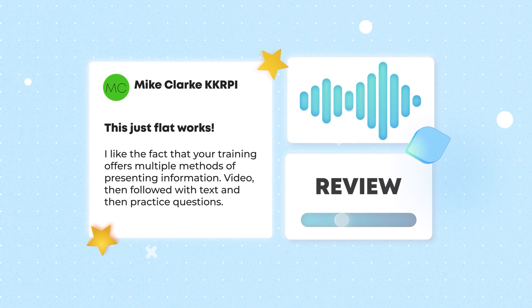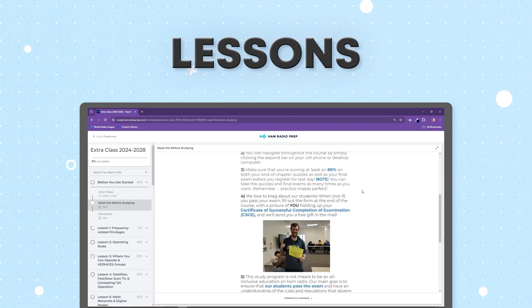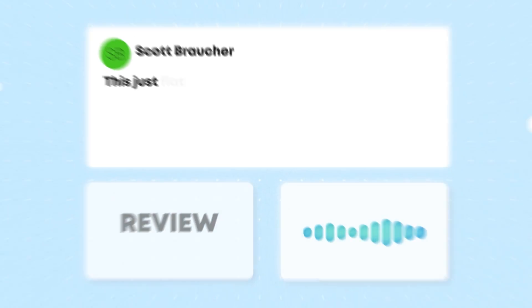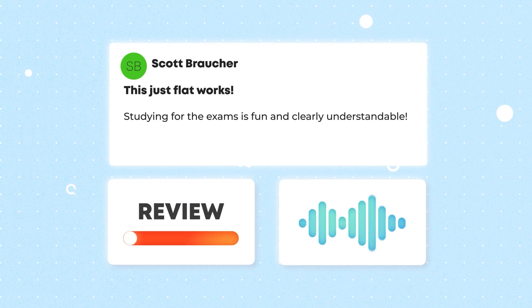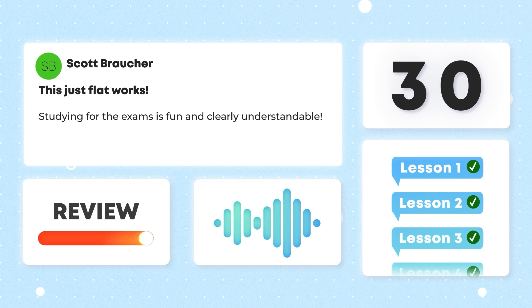Mike Clark loved that our courses offer multiple learning methods including video lessons, quizzes, and practice tests, so we doubled down on that format. The combination of all learning styles will make sure the information sticks in your brain for test day. We took Scott's advice and kept lessons small — we even expanded the course into 30 bite-sized lessons so you can take it step by step and not get overwhelmed.